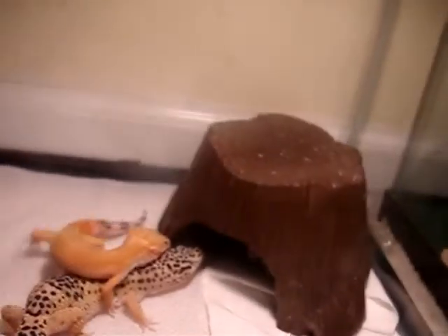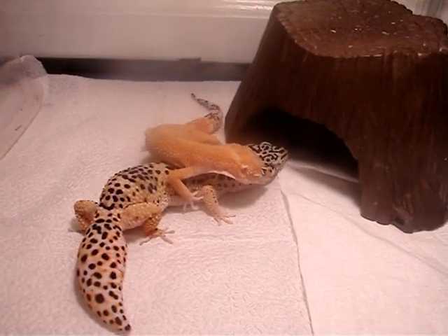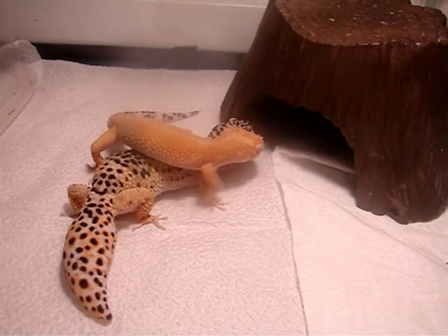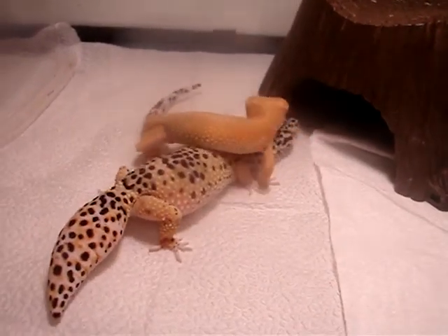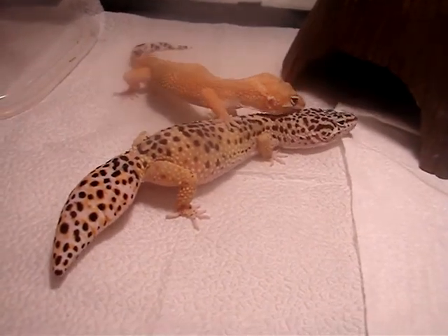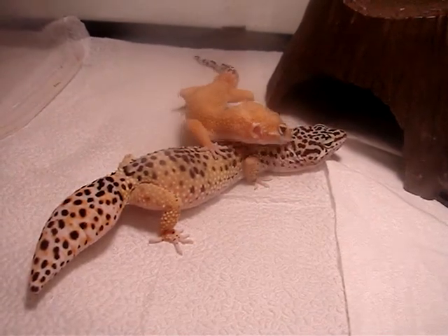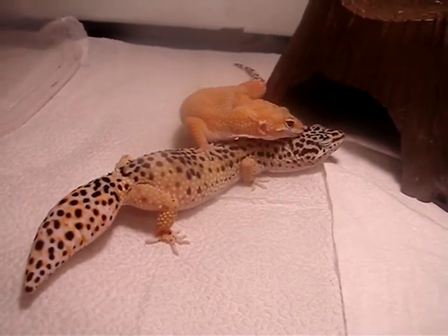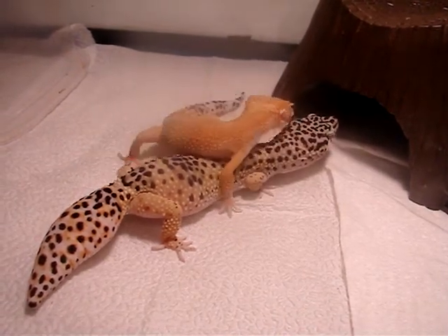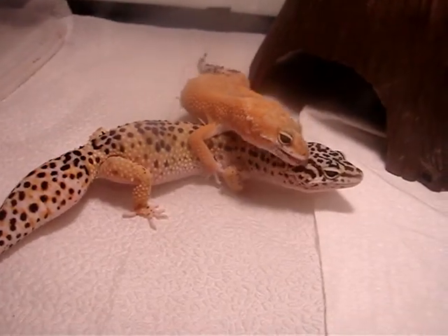Well, she's allowing him to breed, but he's just not getting in the right position. Alright, he's getting there. He's still not getting in position.